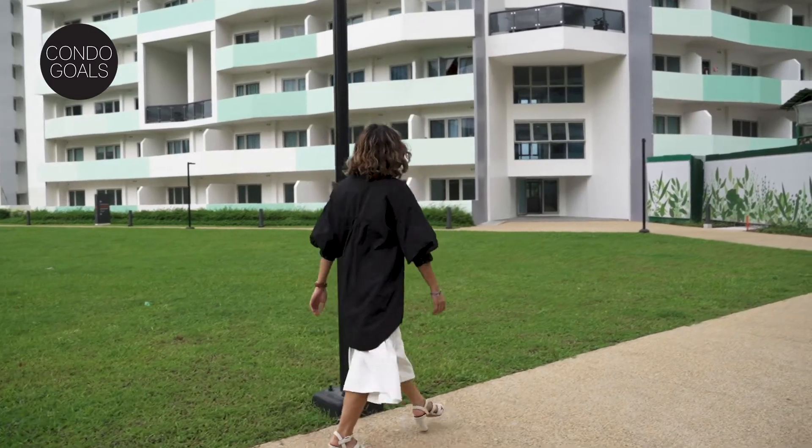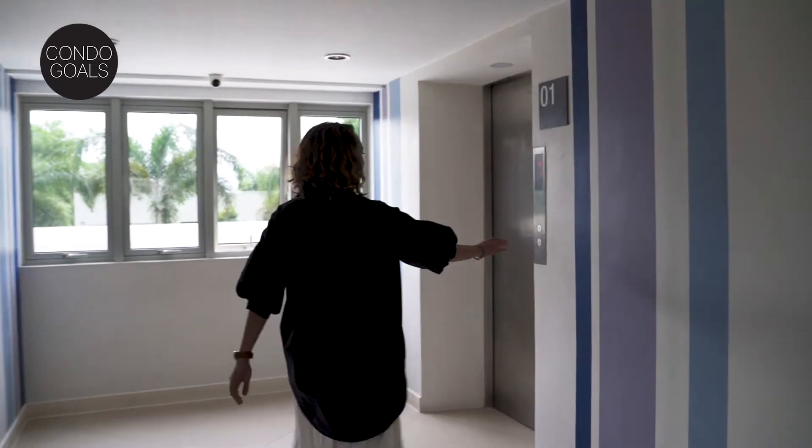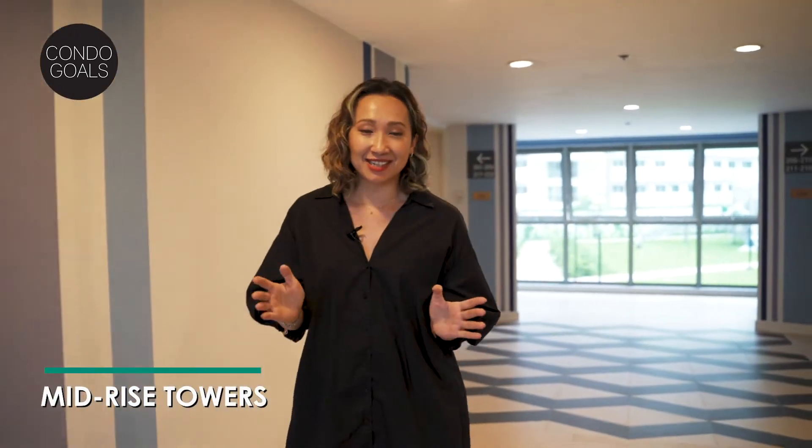Follow me and let's start this tour. We're here at Rojas East Tower, one of the eight mid-rise towers here at the Residences at Commonwealth by Century. A trivia for you guys — all towers here are named after some of the top historical figures during the Philippine Commonwealth era. This condo offers three unit types: studio, one-bedroom, and two-bedroom. But for today, I'm going to show you a one-bedroom unit layout. Let's go!